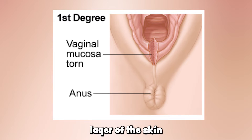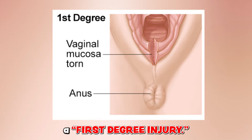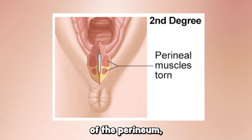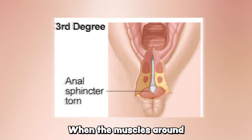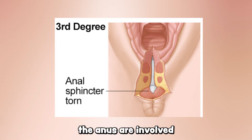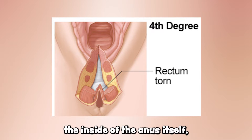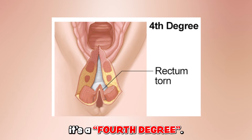If it's just the top layer of skin or right under the skin layer, that is considered a first-degree injury. If it's deeper and involving the muscles of the perineum but not the muscles around the anus, that is a second degree. When the muscles around the anus involved in controlling pooping are affected, that's a third degree. And finally, if the injury also involves the inside of the anus itself, it's a fourth degree.